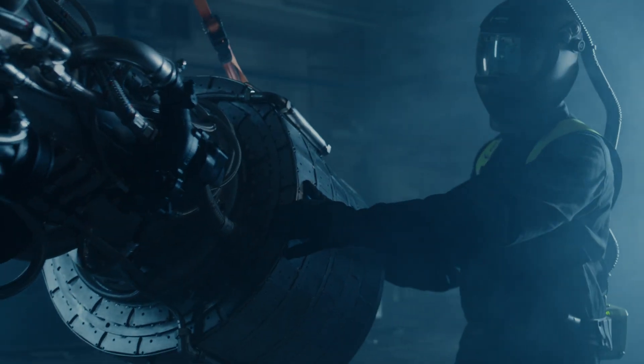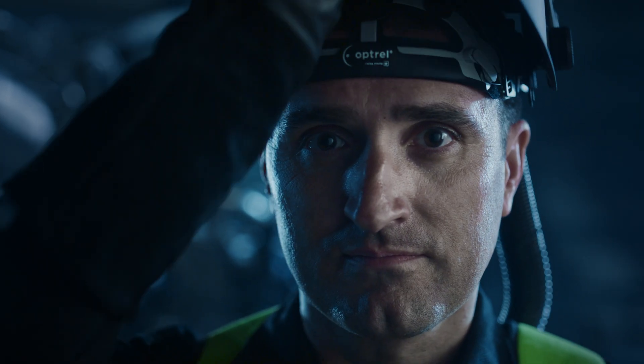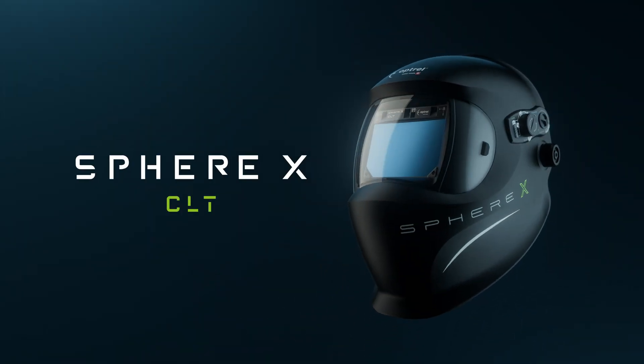The perfect partner for those with an unleashed passion for welding, while striving for perfection. There's no more dark side of the moon. The Sphere X CLT.